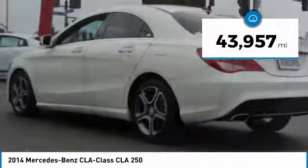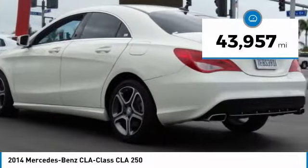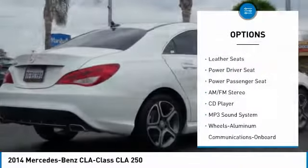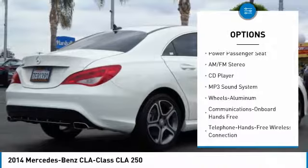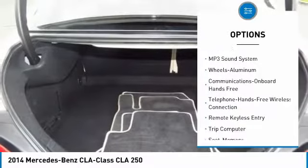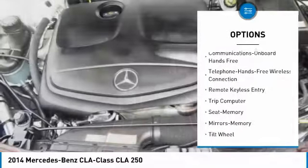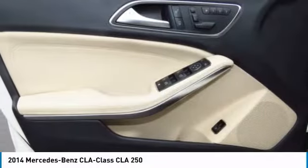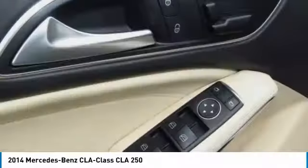This vehicle has less than 45,000 miles. Here are some of this vehicle's great options: traction control, power passenger seat, anti-lock braking system, air conditioning, Bluetooth wireless data link for hands-free phone, power steering, floor mats, aluminum wheels, cruise control, and AM FM stereo radio.